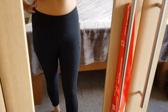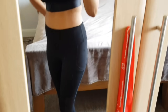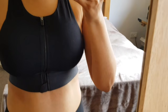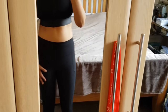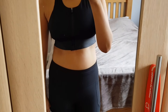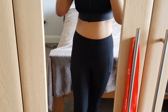Hi guys, welcome back to my channel. Today I wanted to quickly share with you a few bits and pieces that I have bought from Fabletics. Fabletics sell a whole variation of sportswear, from sports bras to leggings. They also let you shop by outfit, which I think is fantastic, so you can get all the right colors and mix and match to make a really fun outfit.